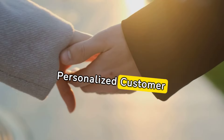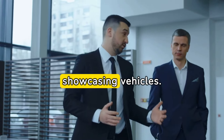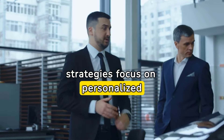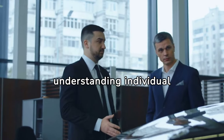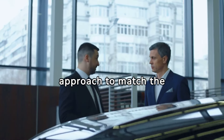Personalized customer engagement: Successful automotive sales involve more than just showcasing vehicles. Advanced strategies focus on personalized customer engagement, understanding individual preferences, and tailoring the sales approach to match the customer's lifestyle and needs.